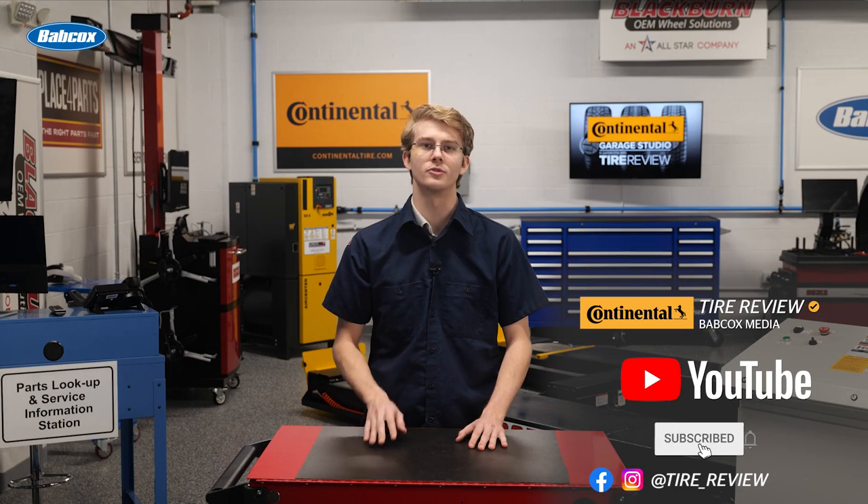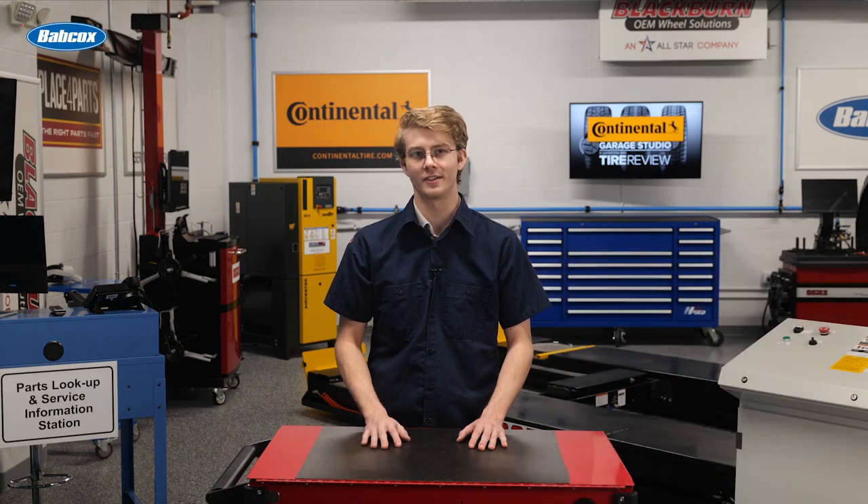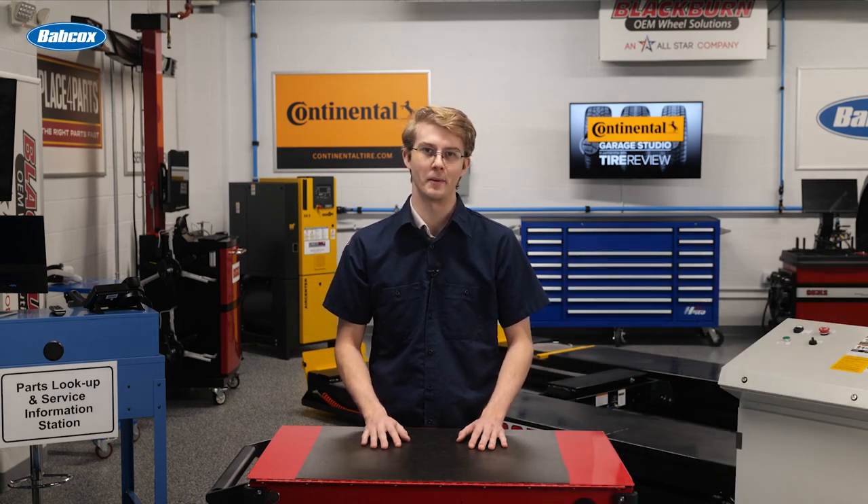Don't forget to follow us on Instagram and Facebook and subscribe to our YouTube channel for more tire, service, and shop operations videos. I'm Christian Hinton coming to you from the Tire Review Continental Tire Garage Studio at Babcock's Media. We'll see you next time.